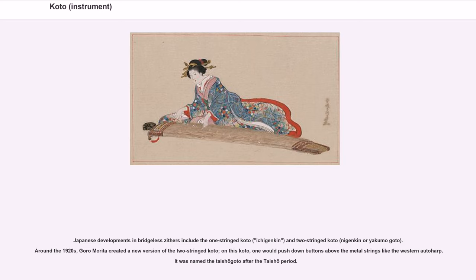Around the 1920s, Goro Morita created a new version of the two-stringed koto. On this koto, one would push down buttons above the metal strings like the western auto harp. It was named the Taishagoto after the Taisho period.